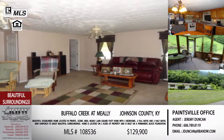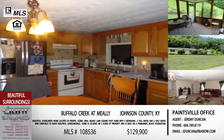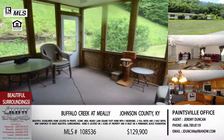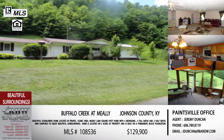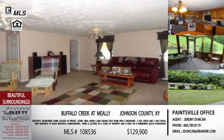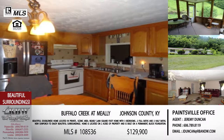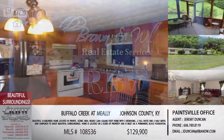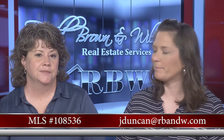You can sit on your porch and eat your own apple from your yard. This one offers privacy, land, and plenty of room to run and play, but you're very close to everything you need. The price is also very attractive at $129,900 — under $130,000 for this listing. This is Jeremy Duncan — his email is jduncan@rbnw.com.